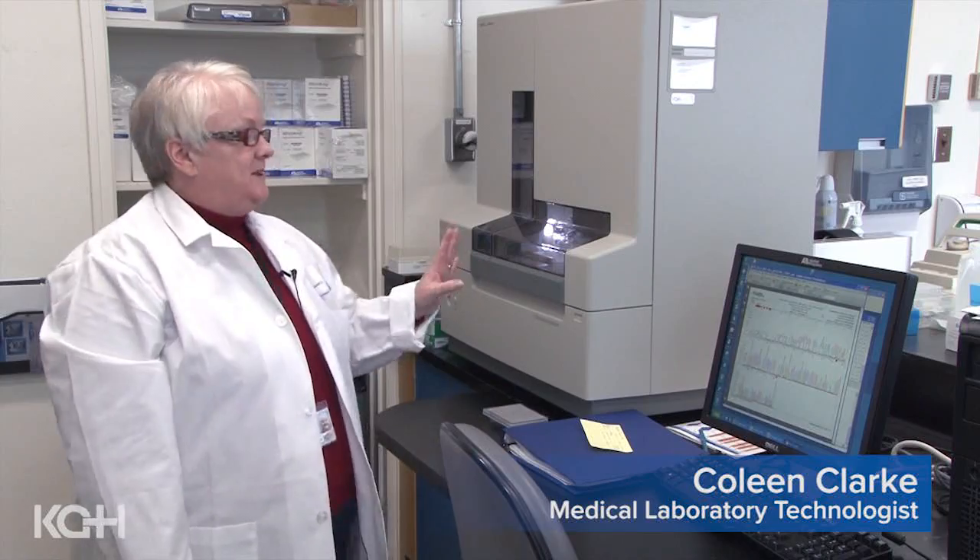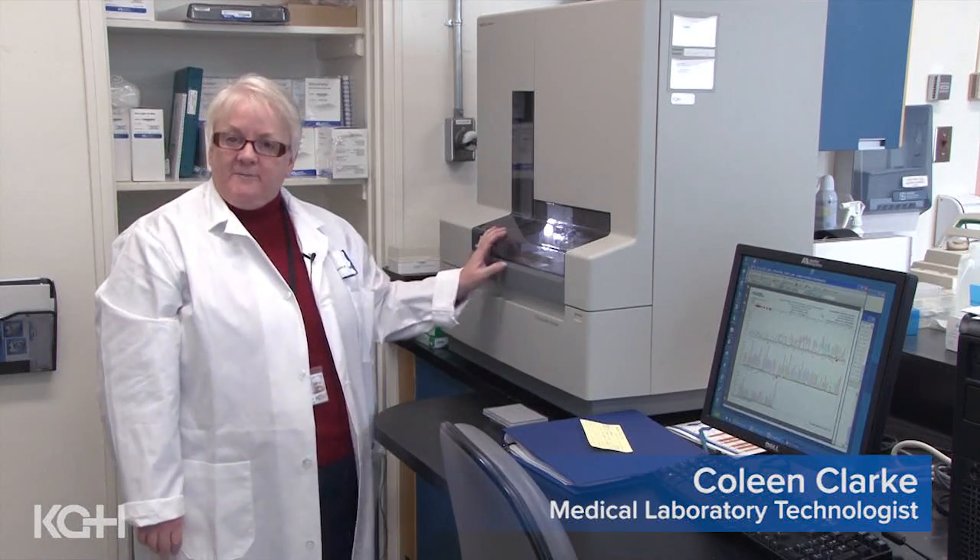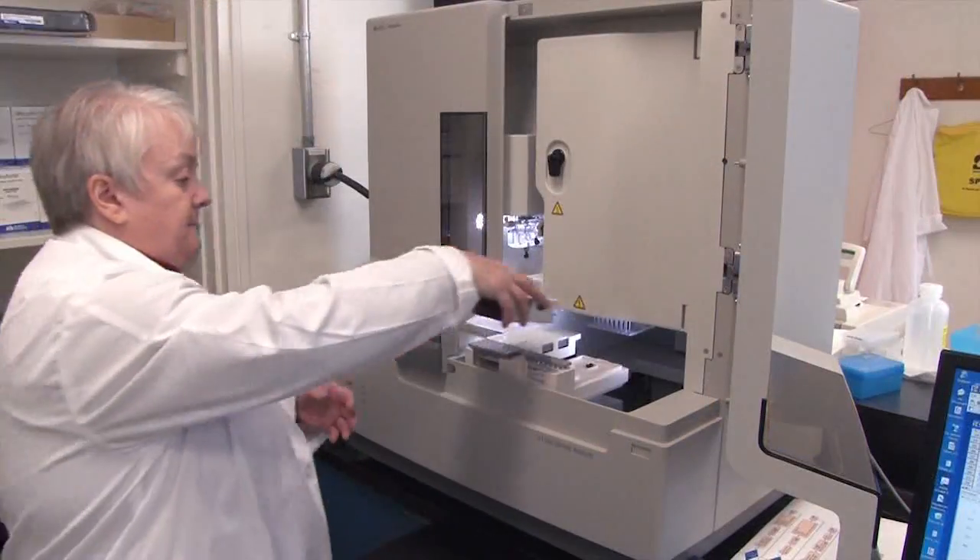This is one of the new instruments in the molecular genetics lab. It's a capillary sequencer and it's all automated. In previous years we had to do most of this work manually — making gels, doing all our reactions — and we would be able to do roughly six to eight tests every two to three days. With this instrument, however, we can do 150 tests in one day.